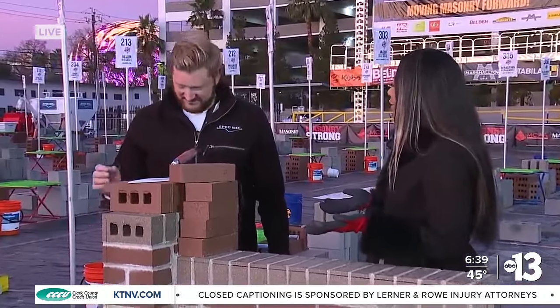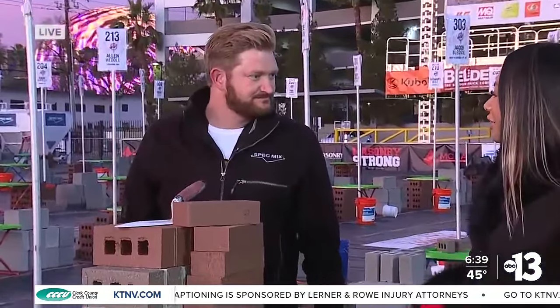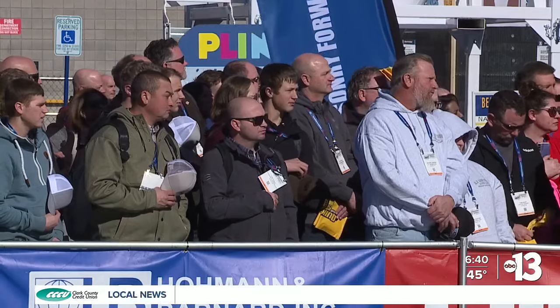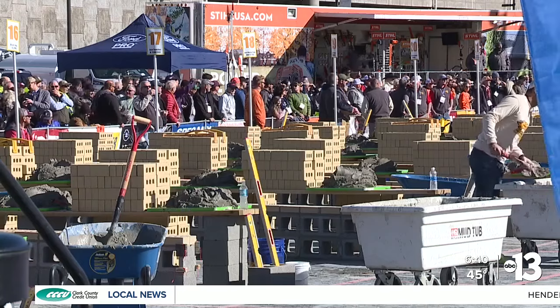What makes the Bricklayer Competition such a fan favorite? Well, it's the competition aspect itself. We're taking 26 of the best masons from all over the continental United States and Canada, pitting them against each other to see who can lay the most brick in one hour. That winner takes home over $125,000 in prizes. So a lot is on the line. Can you show us the technique? What do we have to do?